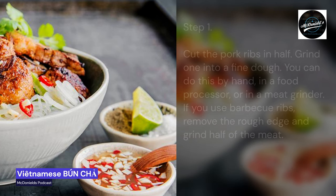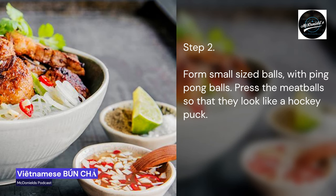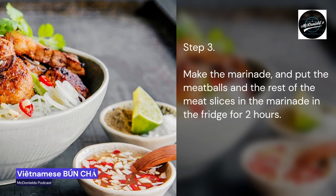Step 1: Cut the pork ribs in half. Grind one half into a fine dough. You can do this by hand, in a food processor, or in a meat grinder. If you use barbecue ribs, remove the rough edge and grind half of the meat. Step 2: Form small balls the size of ping pong balls. Press the meatballs so that they look like a hockey puck. Step 3: Make the marinade, and put the meatballs and the rest of the meat slices in the marinade in the fridge for 2 hours.